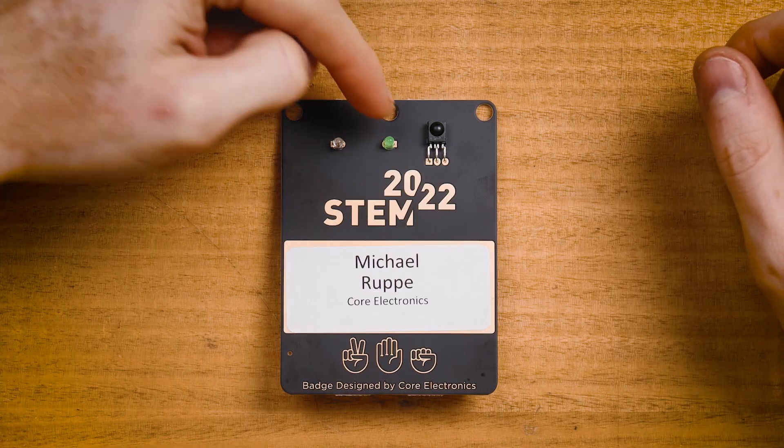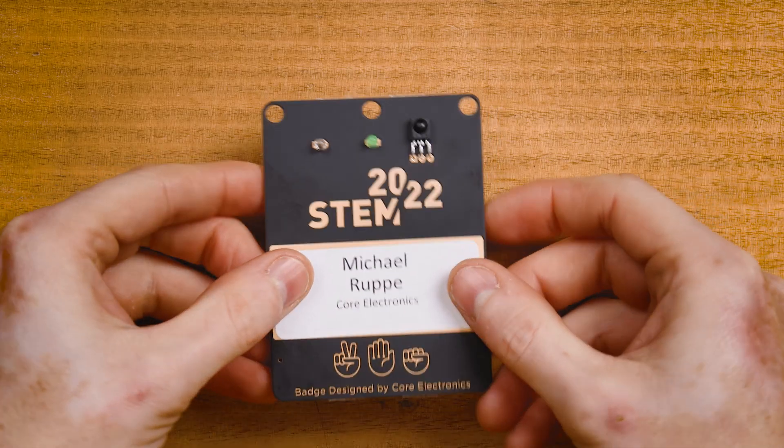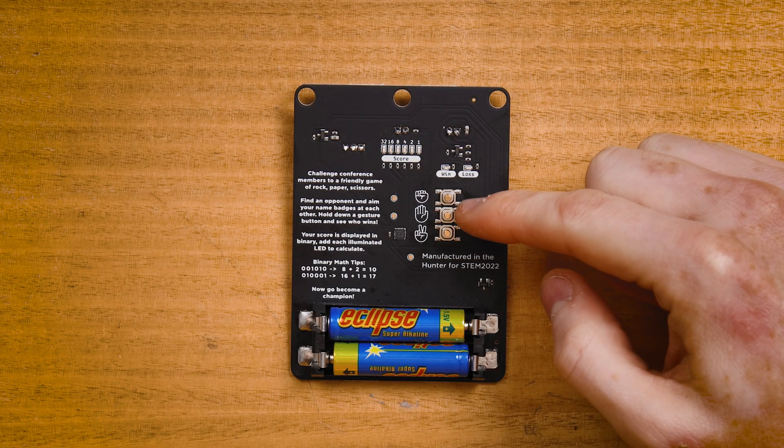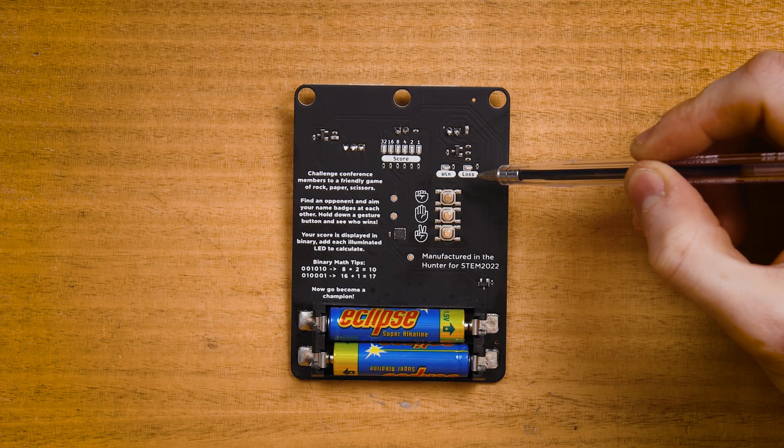There's also a green status LED in the middle that lets your opponent know you're up for a game, and it flashes while you hold your selection. On the back side of the board, you'll find three buttons labeled rock, paper, and scissors. To play a game, you hold down your selection and your opponent responds by holding down their selection. Above the buttons are a win and loss indicator lamp, and a draw is shown by illuminating both at the same time.